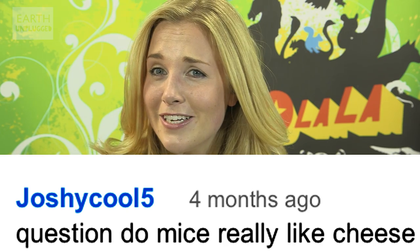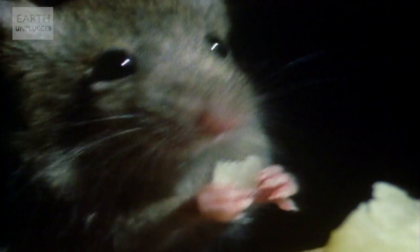Right, time for one last question. Joshy Cool 5 asks: do mice really like cheese? Well, to be honest, a hungry mouse will eat anything that's on the menu, but will they choose it above everything else? No.